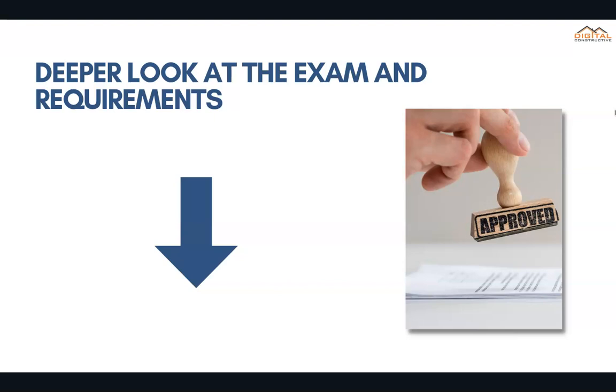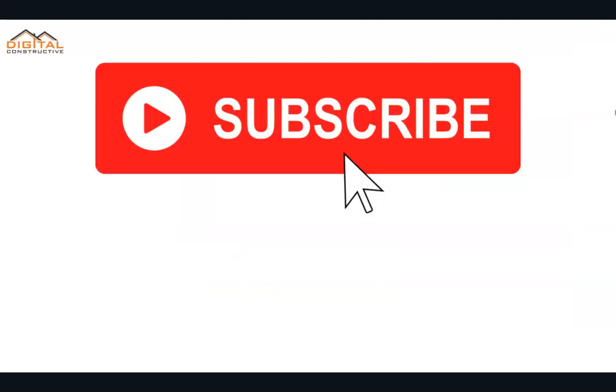We've also got another video that goes into the requirements — everything you need to know about getting licensed in California from an administrative side, including the certification of work experience. You'll definitely want to check those two out. You can also check out our C-34 crash course in the links below. I hope you found this video helpful. If you have any questions, drop them in the comments. Like and subscribe to the channel.